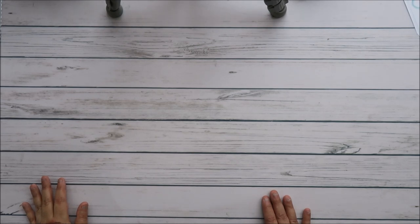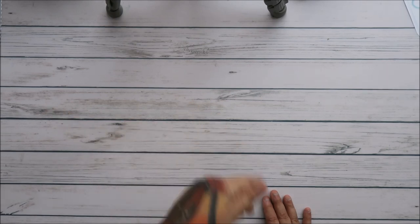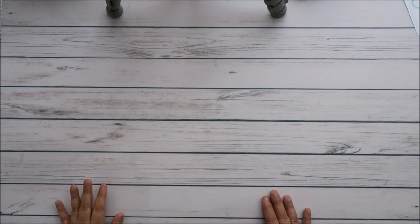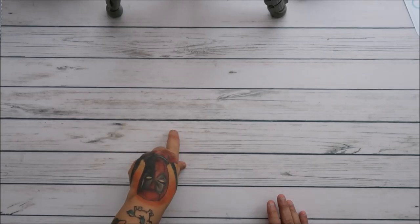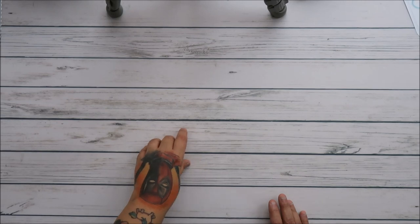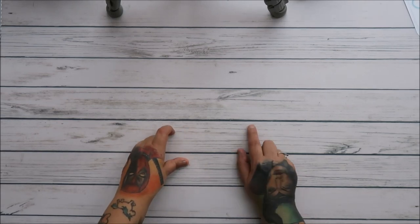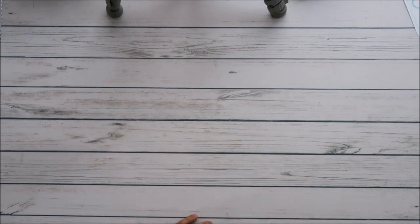Hey everyone! My mom and I went to the Road to California quilt show about a week and a half ago, around the 18th or 19th. We only went for one day, and after the show we drove down to M&L Fabrics in Anaheim, California. This video is going to be the M&L Fabrics haul.